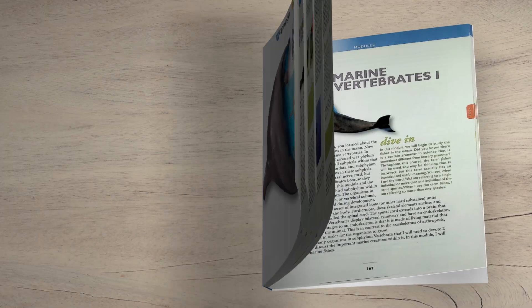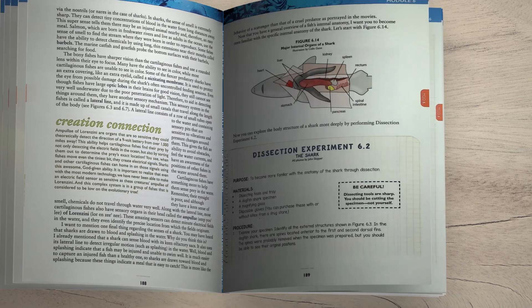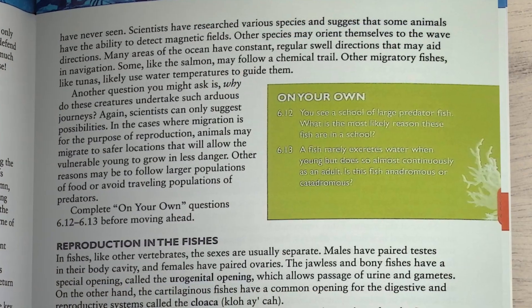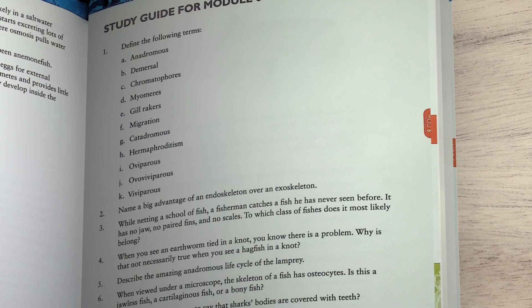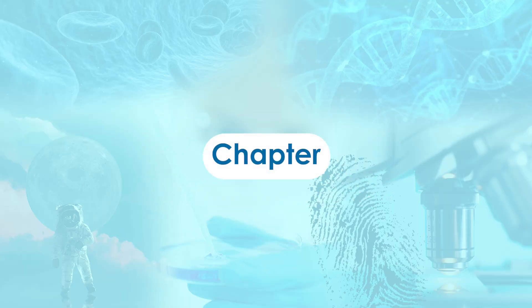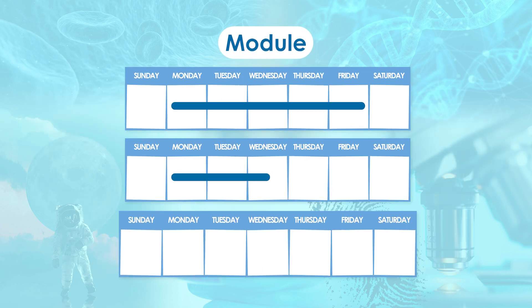Before we take a brief look at each of the courses, I wanted to mention the required components for all of the courses. First is the soft cover student textbook, which contains the student readings, lab instructions, on-your-own questions, and study guide questions. Answers to the on-your-own questions are found here as well. Rather than chapters, each course is divided into modules. In general, each module will take two to two and a half weeks to complete.